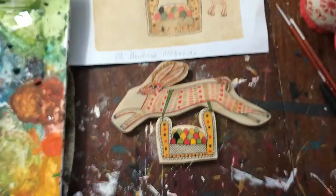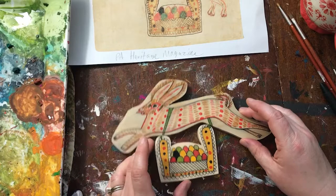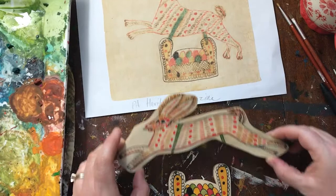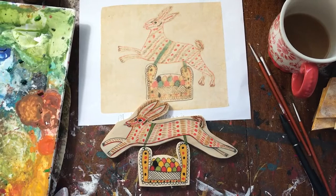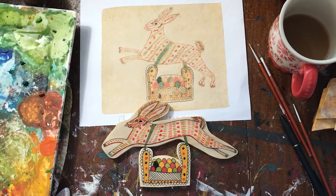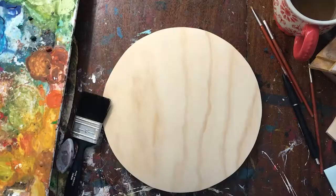So here's a comparison — this has to dry a bit — between the original and my version, the wooden version. And there you have it. I love it. I think it came out really sweet. So I'm going to drill some holes in it and rope it up and hang it up, and share an image of it at the end of the video.